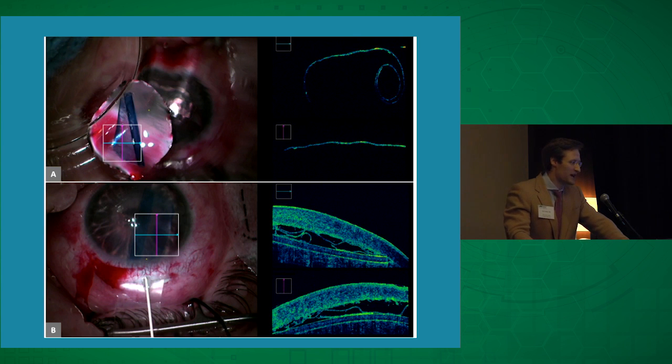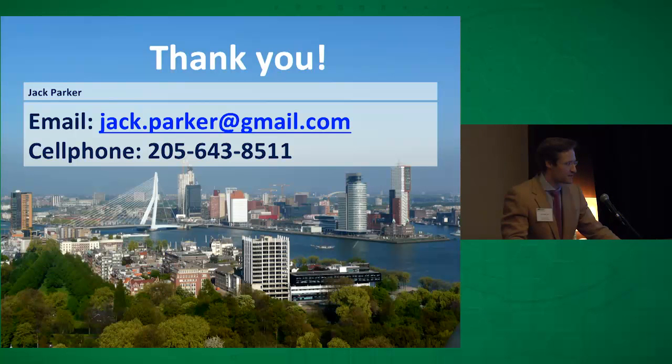So far we've been really happy with the results. Maybe in two years I'll be up here retracting everything, but thank you very much for listening.